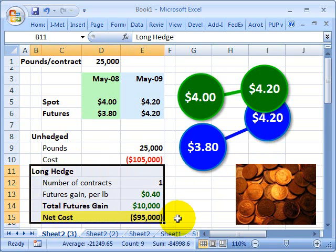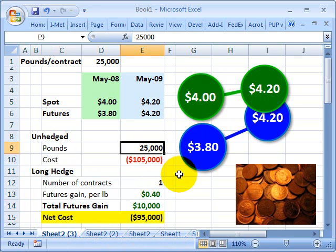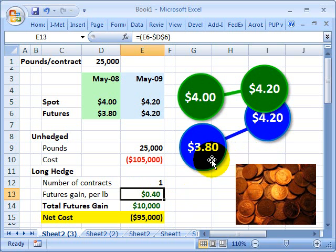What happens to the hedged position? The company entered into a single futures contract to purchase Copper at $3.80. There are two parts of the transaction now. In May 2009, the spot price increased to $4.20, and the company still needs to purchase 25,000 pounds of Copper for a total cost of $105,000. However, because the futures price converged to the spot, the company makes a profit on the futures contract of $0.40 per pound. That's $4.20 minus $3.80 equals $0.40 profit per pound.